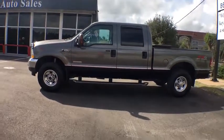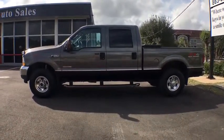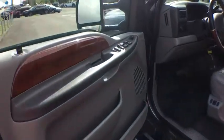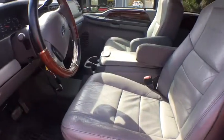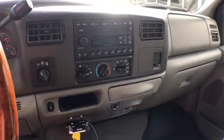Ford F-250 Super Duty. Here are some of this vehicle's great options: power steering, four-wheel drive, ABS four-wheel, AM-FM stereo radio, trip odometer, airbags, front stabilizer bar, interval wipers, map lights.